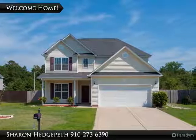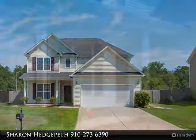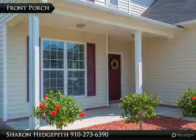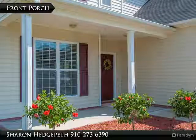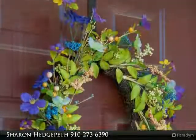This beautiful two-story home features three bedrooms and 2.5 baths. Open living room with laminate floors and fireplace. Kitchen with stainless steel appliances, breakfast bar, and formal dining room with tray ceiling.